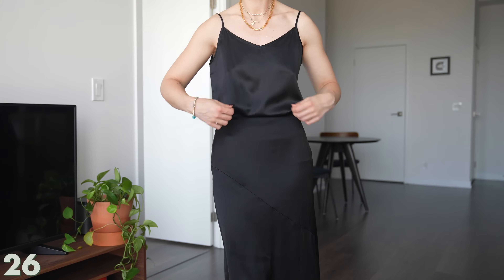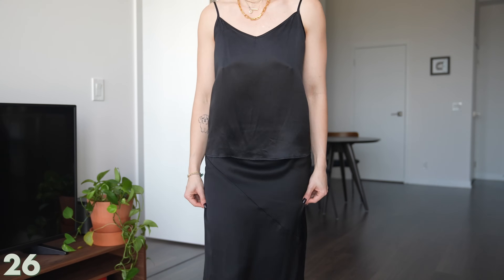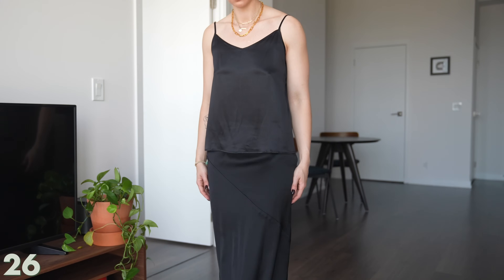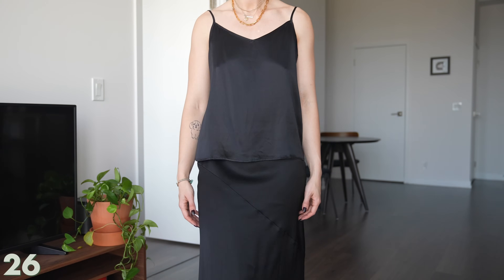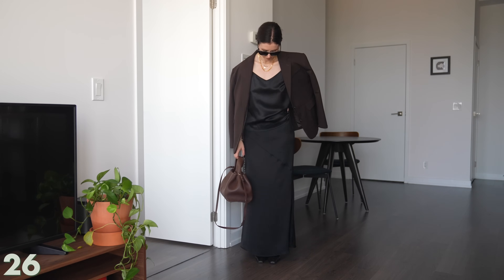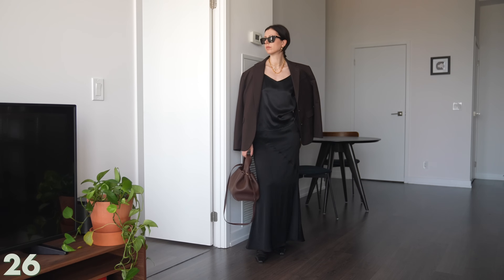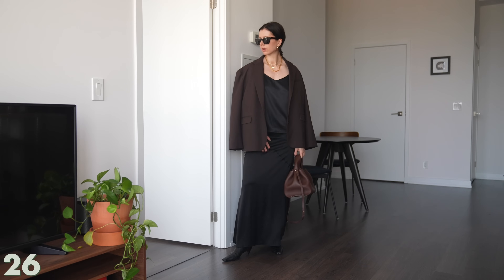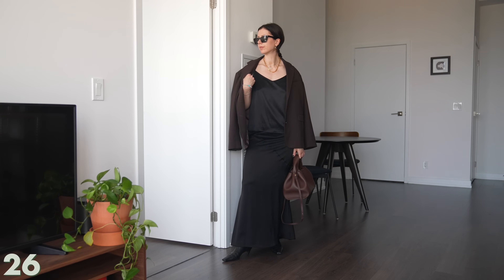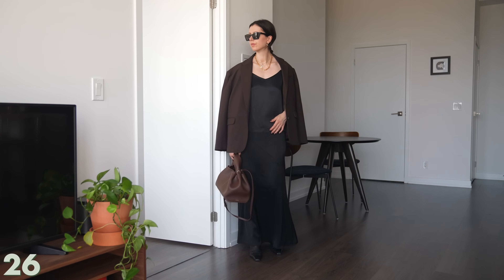Now it's time to swap out the jeans and bring in this satin maxi skirt from Reformation — I also had it tailored because it was a little too long. I tried tucking the tank top in but didn't love how it looked, so I left it all out and untucked, which gave it more of a long maxi slip dress vibe. Then layering the blazer over top — I think this is a really chic evening look that was so easy to put together.